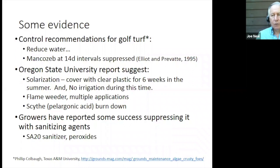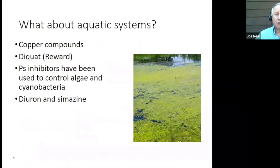Flame weeders may work for a lot of weeds, but Nostoc comes back from desiccation very effectively, so you need many applications. The one promising treatment included in their studies was Scythe or pelargonic acid — they essentially got what appears to be about 100% control with one application. So that was an encouraging thing to see. Growers here on the East Coast have reported success with some sanitizing agents such as peroxides and SA-20 sanitizing products.